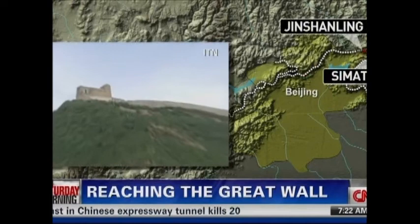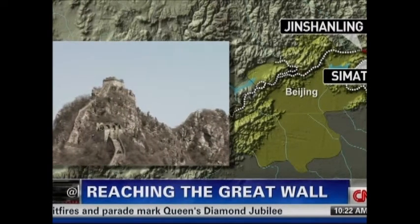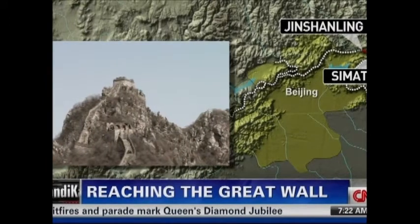Two other sections, Sim Tai and Jin Shan Ling, are original, unrestored sections of the wall. It's a great destination for adventurous travelers.